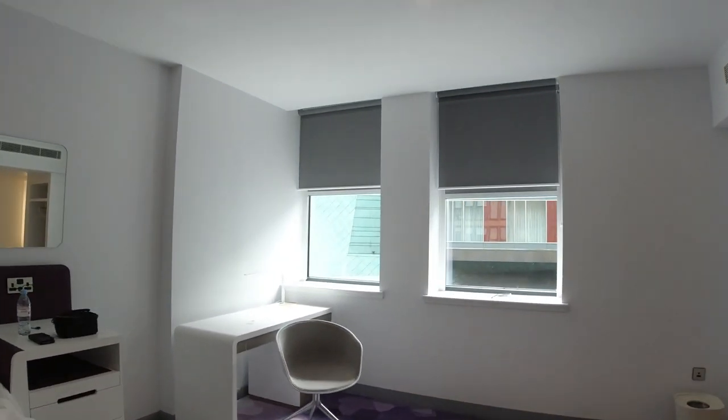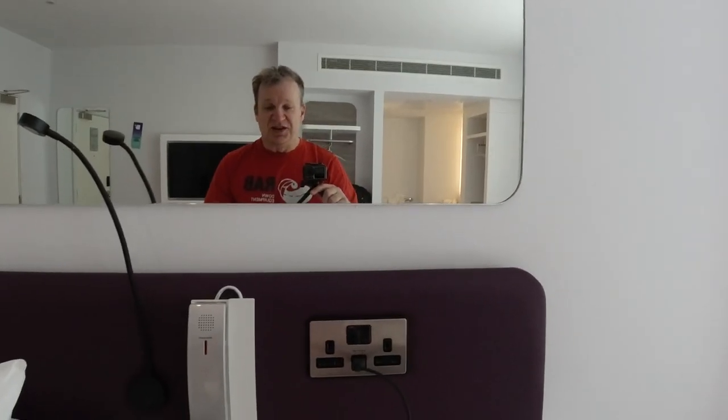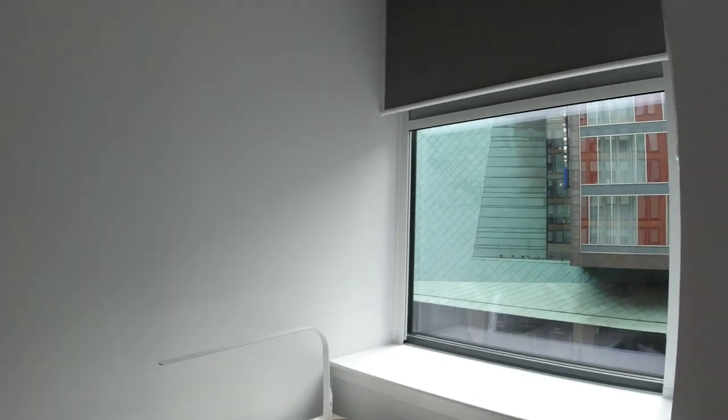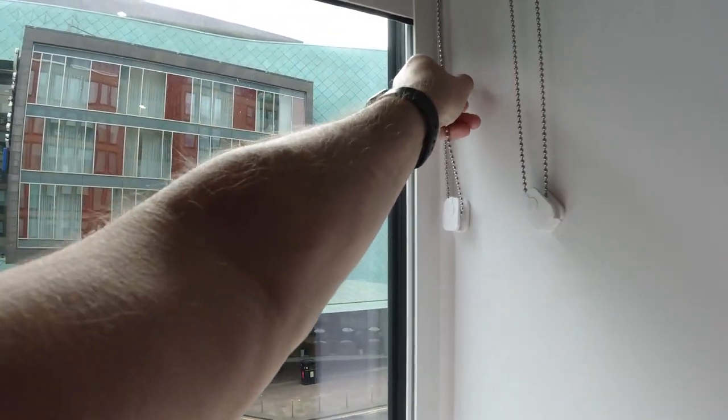One of the interesting things about this bed is it goes up — that's pretty cool, you don't see that very often in these kind of hotels. You've also got a facility to get in touch with reception, USB and conventional power sockets, and reading lights — all the usual stuff.